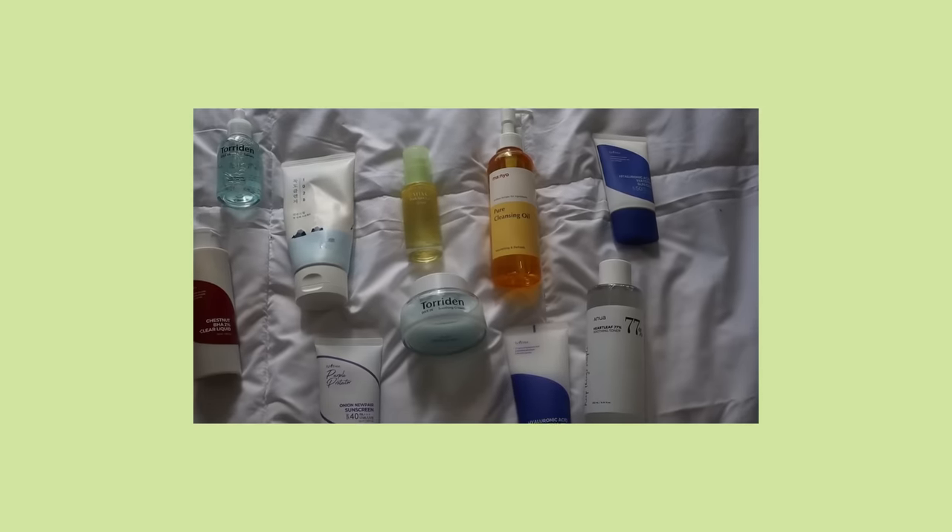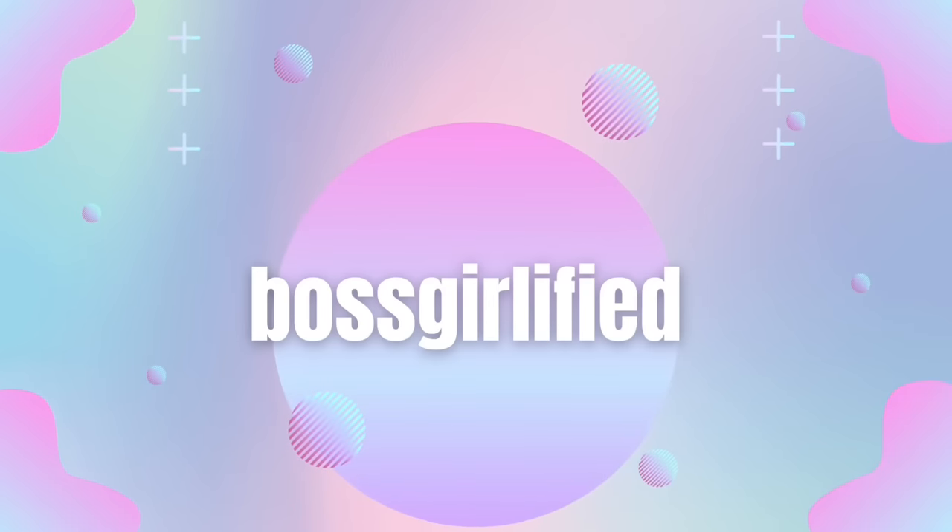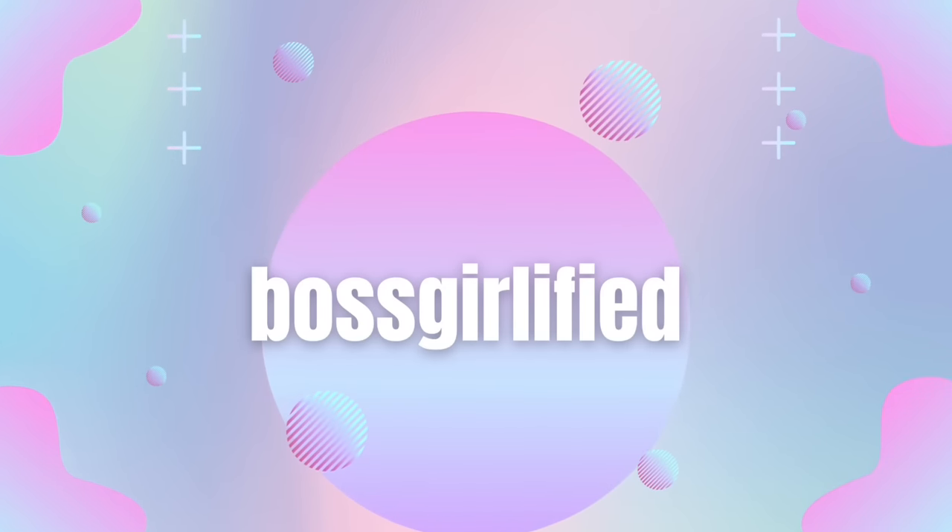In this video, as you guys probably guessed, I am going to be trying out some Korean skincare that's actually popular in Korea. I already tried it out, and girl, I got some tea to spill, so let's go ahead and get straight into it. Hi guys, welcome or welcome back to Boss Girlified — it's your girl Tina.